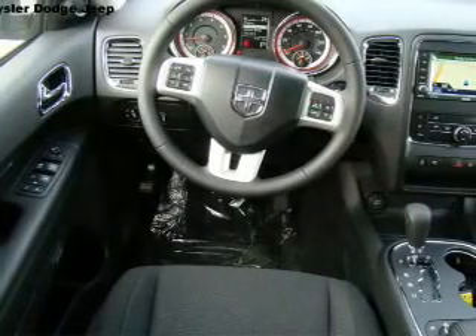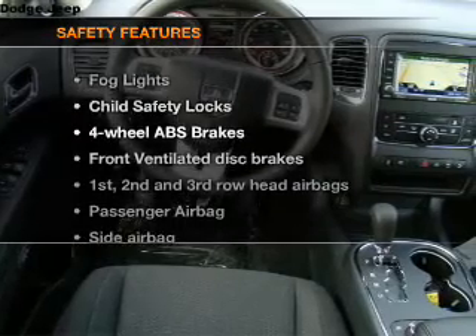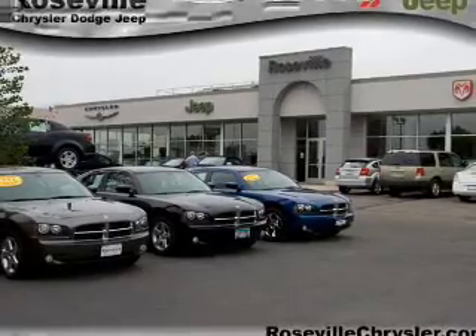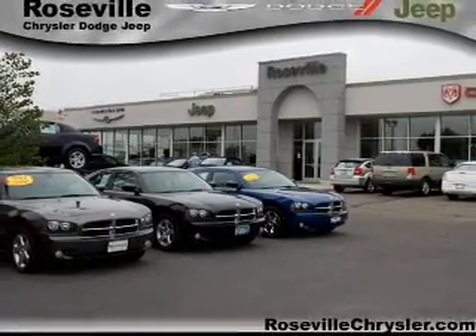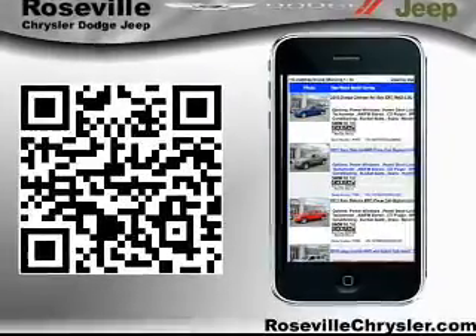an alarm system, and an AM/FM stereo with a CD player. If safety is a high priority, rest assured knowing that these top safety components are included: front ventilated disc brakes, passenger airbag, side airbag, curtain head airbags, and stability control.